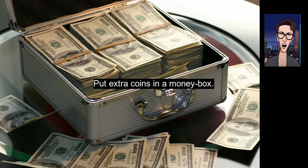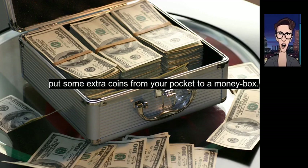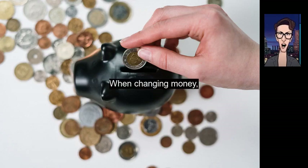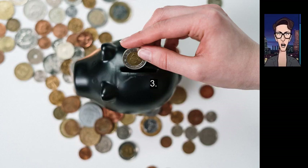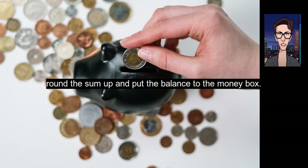One: put extra coins in a money box. In the evening, put some extra coins from your pocket into a money box — what seems like a handful of coins will turn into a solid sum at the end of the month. Two: when changing money, put a small amount into the money box. Three: every time you buy something, round the sum up and put the balance into the money box.